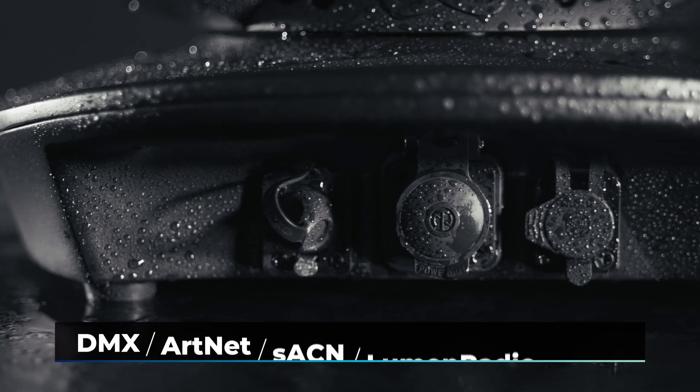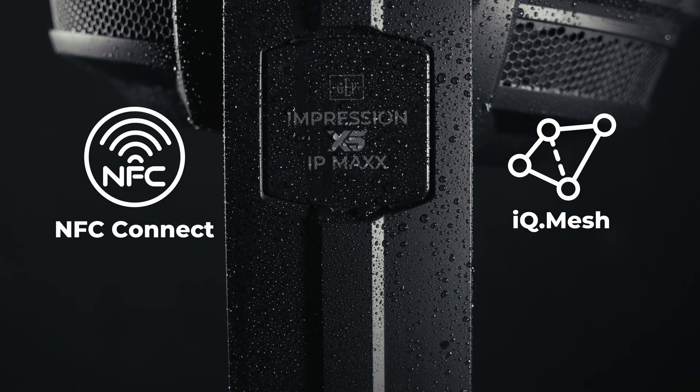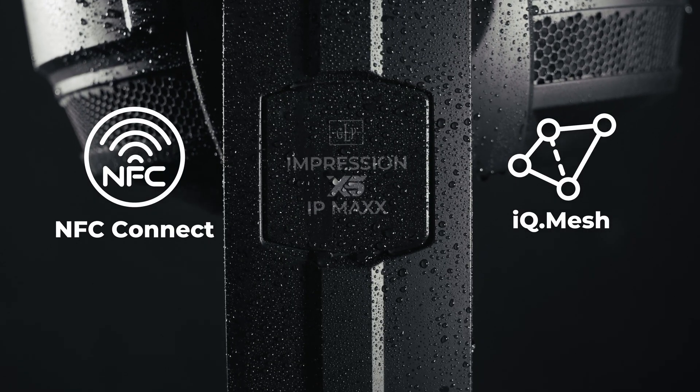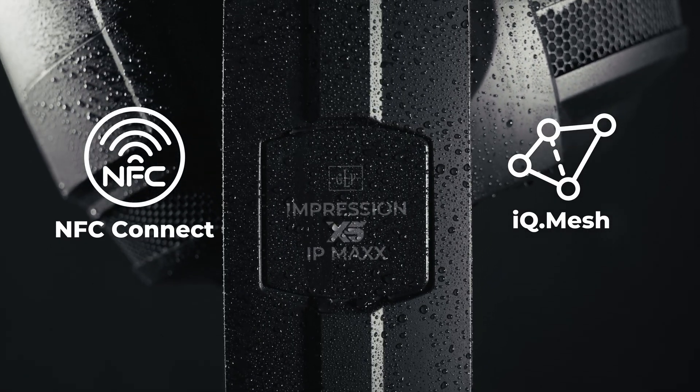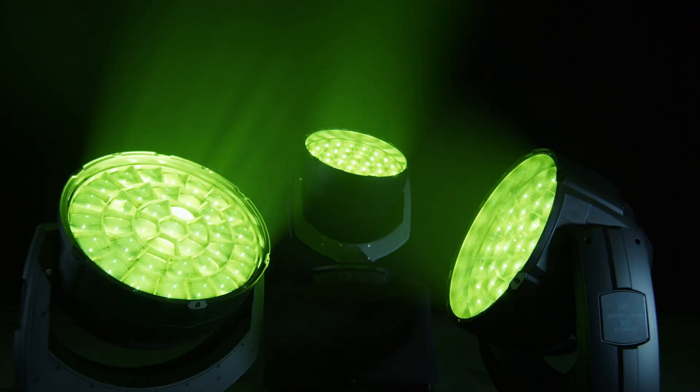The fixture can be controlled via DMX, ArtNet, sACN, and LumenRadio CRMX. It also has NFC and the IQ mesh module for convenient configuration via the GLP IQ service app.